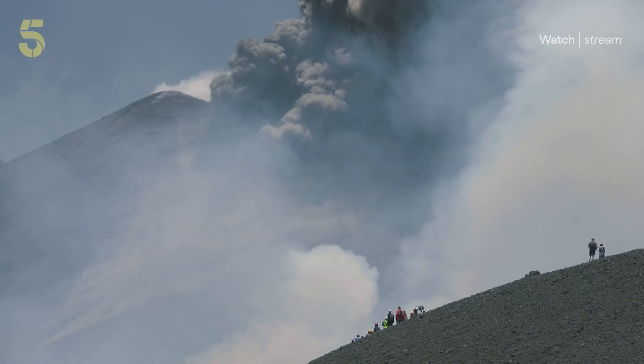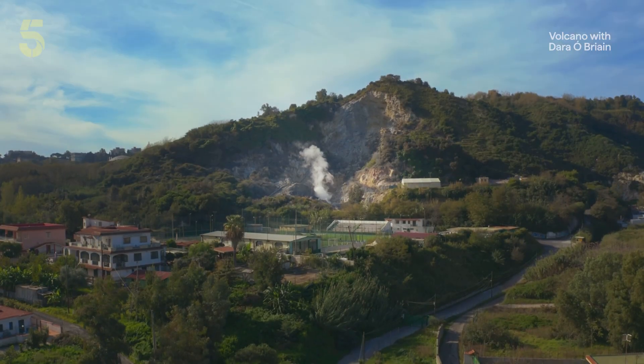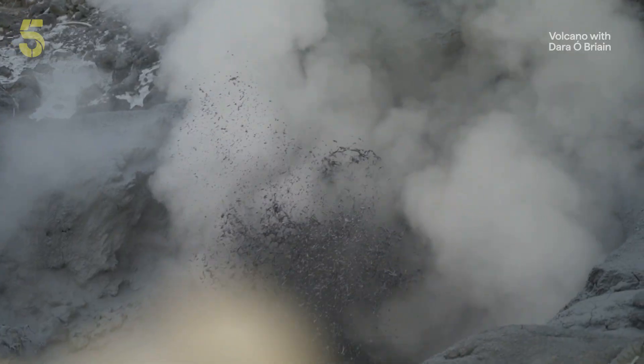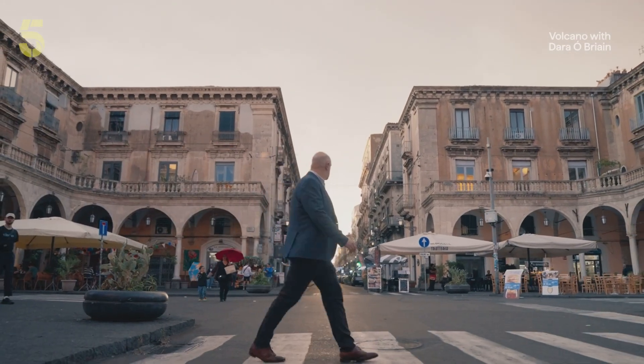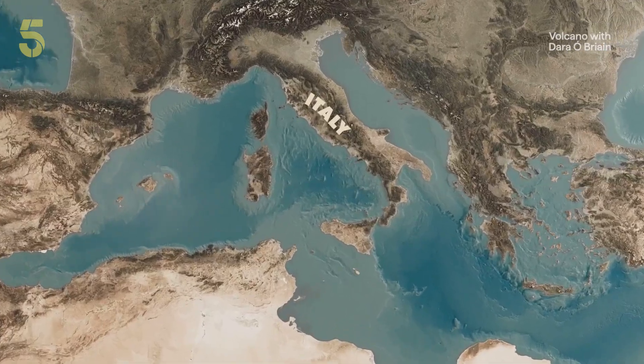There are places on this earth where people live out their entire lives under the threat of one of nature's most destructive powers — where you can feel how thin the divide is between the civilisation we have built on the shell of this planet and the rolling, rumbling forces underneath. So why aren't they constantly running for their lives? To find out why, I've come to southern Italy, the heartland of volcanic activity in Europe.